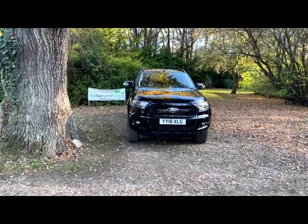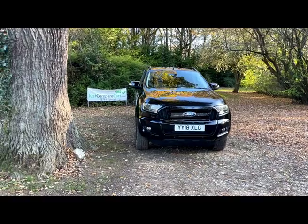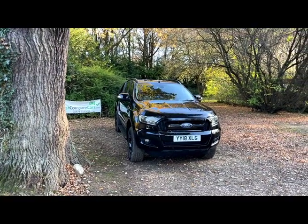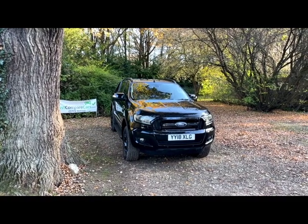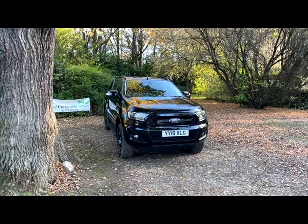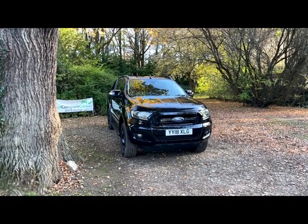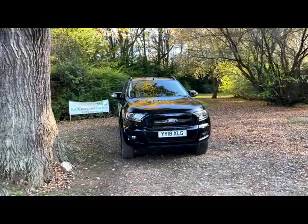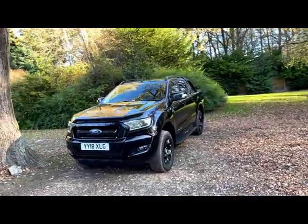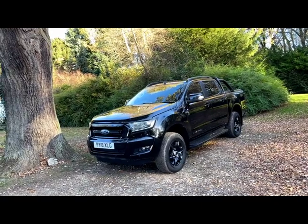Hello and welcome to justcomparecars.com. My name is James and today I've got the pleasure of showing you this 2018 Ford Ranger 2.2 TDCi 160 Black Edition double cab. It's done 68,000 miles, one previous keeper, and it's got full service history. These vehicles were made in very limited numbers — it's one of 2,500 made worldwide.